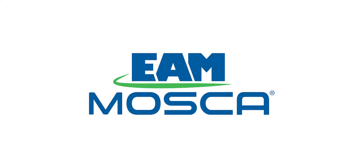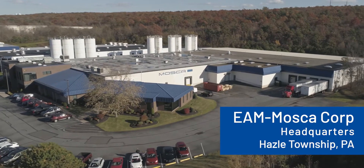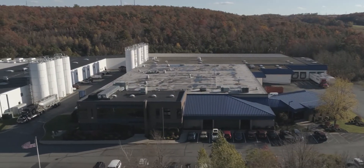Hello and thank you for your interest in EAM Mosca. We'd like to begin by giving you a quick tour of our facility to meet some of the people, technology, and materials that embody EAM Mosca. Our headquarters is conveniently located in Hazel Township, Pennsylvania, just minutes away from the intersection of Interstates 80 and 81.